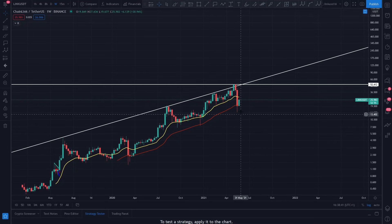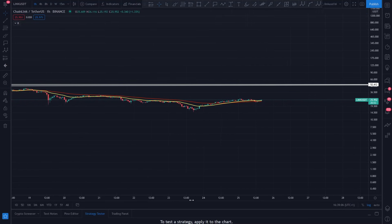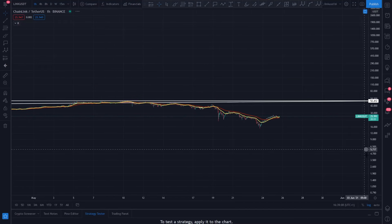Diving into some technical analysis - on the weekly timeframe we are above the 55 EMA, but we do need to see ourselves get back above the 20 EMA. That 20 EMA on the weekly timeframe is at 29.52. There is a move forming for Chainlink that could potentially see us absolutely rocket here. I'm going to zoom straight onto the hourly timeframe to show you, and that could get us back above that 20 MA on the weekly, looking at some kind of V-shaped recovery.